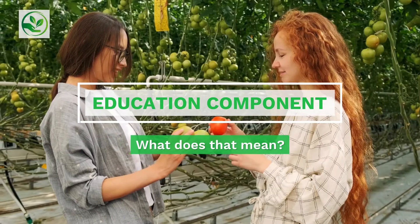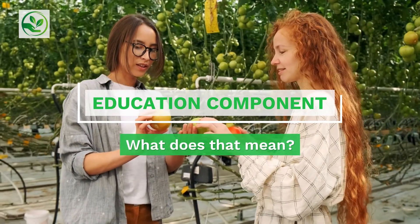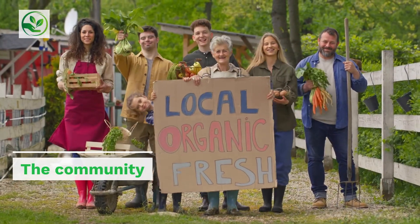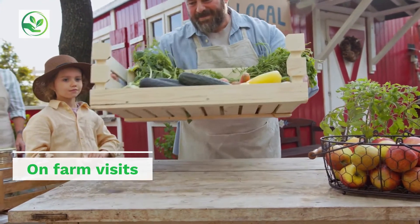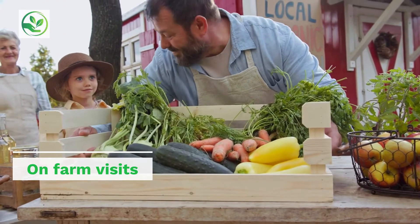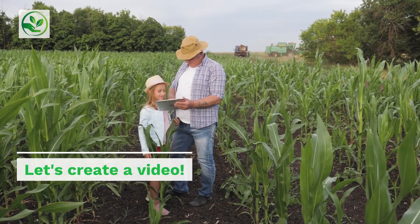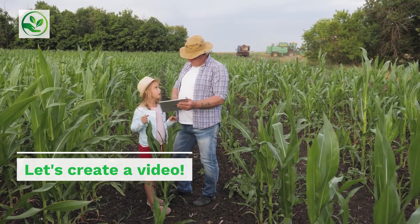SARE also requires that you have an education component. What does that mean? After you've done your research, you must bring that information that you found to the community. For example, this education component could be done through on-farm visits where you show and explain what you've done. This could also simply be a video that you create. The idea is that somehow you share the information that you've learned.